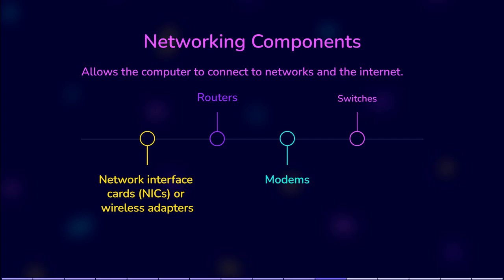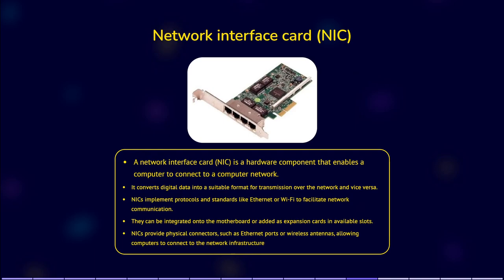Networking components include network interface cards, or NICs, wireless adapters, routers, switches and modems, allowing the computer to connect to networks and the internet. A network interface card, NIC — also known as a network adapter or network card — is a hardware component that enables the computer to connect to a computer network. It converts digital data from the computer into a format suitable for transmission over the network and vice versa. The NIC is responsible for implementing the protocols and standards necessary for network communication, such as Ethernet, Wi-Fi and other networking technologies.